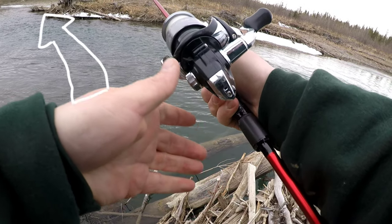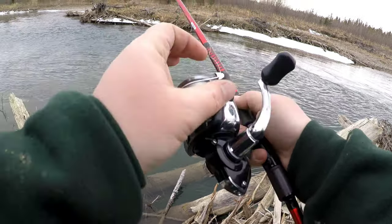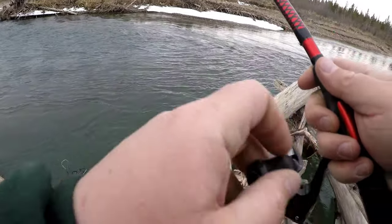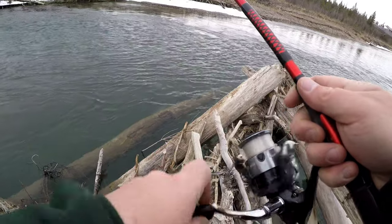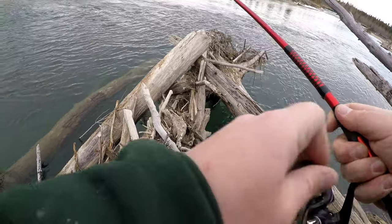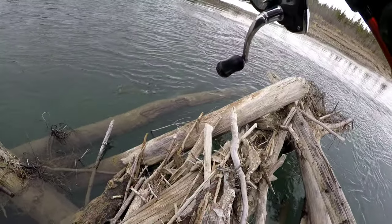So in this particular spot, the holding pool is actually directly across from me, but I want to cast up and to the left, bring it through the current in front of the holding pool. And that's what I do — we'll see what happens.